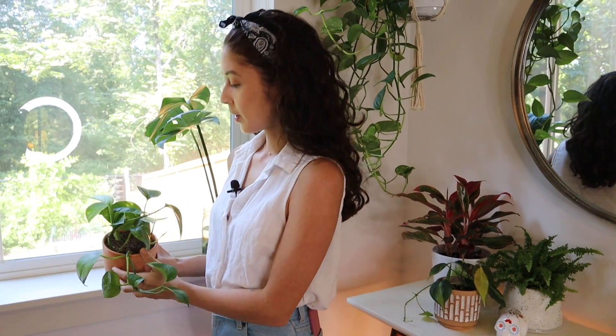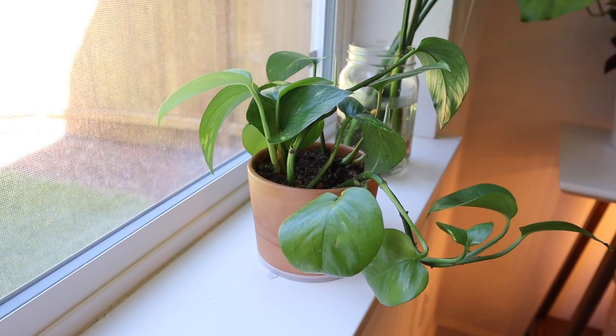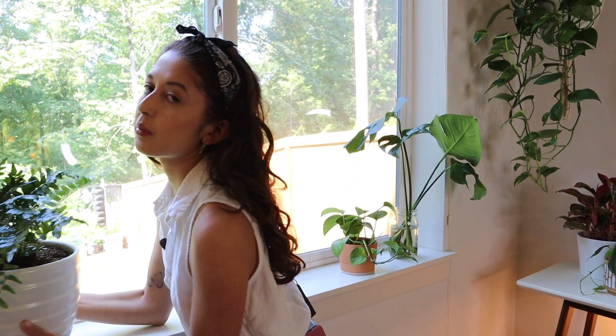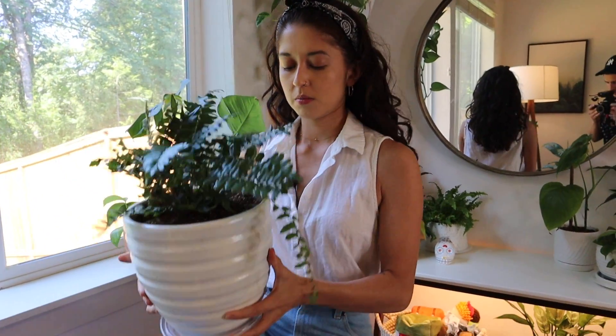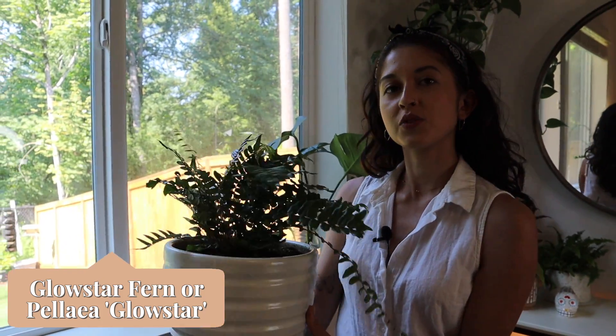This is also a golden pothos that is a propagation from my plant upstairs — which you'll see later. It's the same one that's hanging, just the baby version. Here we have another fern — it's really heavy. It's just another type of fern, not in my favorite spot right now, but I really don't know where else to put it.